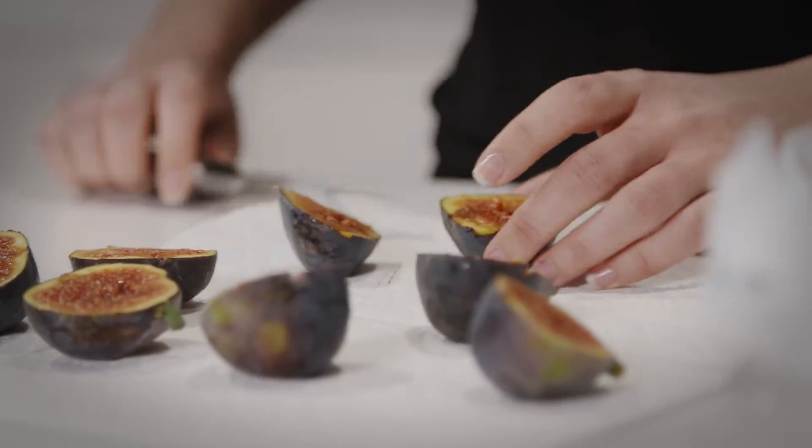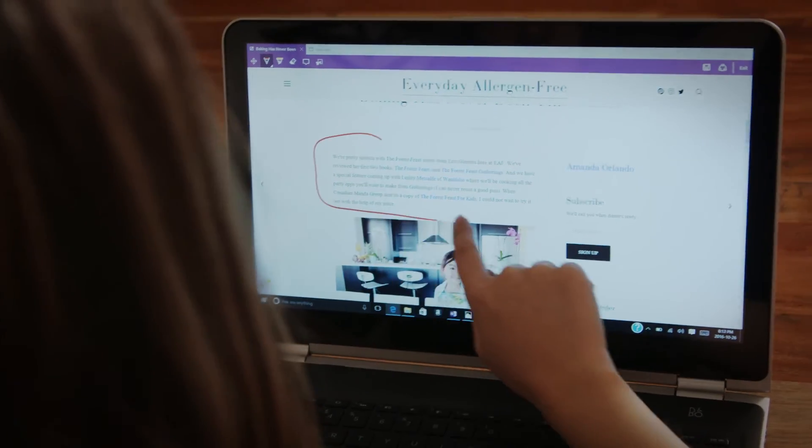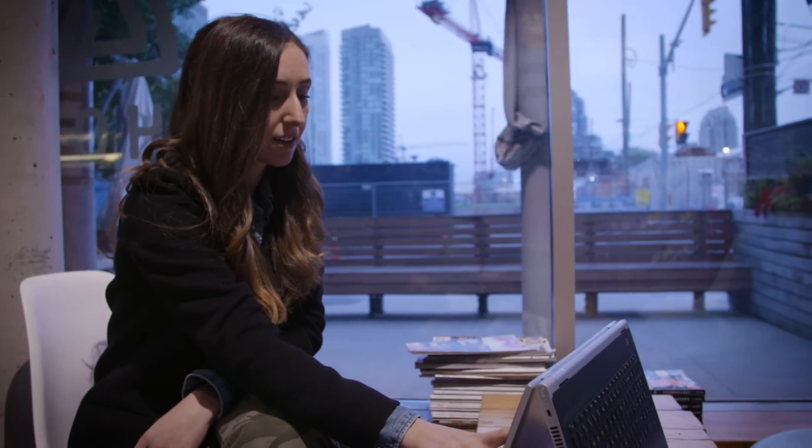I've always had a passion for food. As a writer and food photographer, I'm always editing photos, videos, and articles on the go. And being able to see it on a large screen really helps it all come together for me.